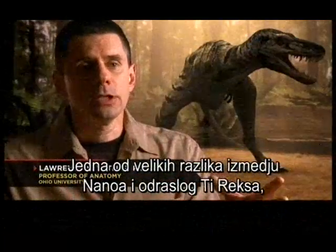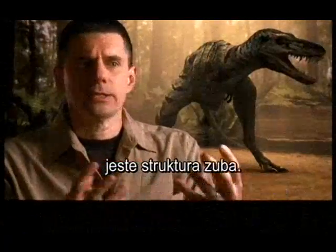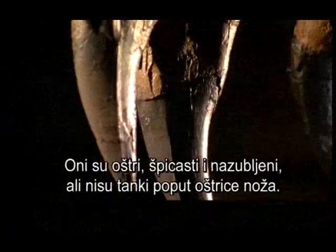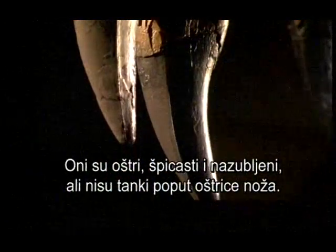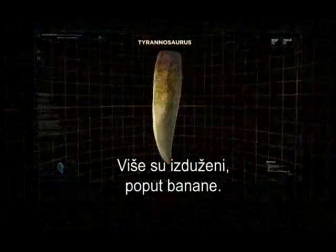One of the remarkable differences between Nano-T and a full-blown adult T-Rex is the structure of the teeth. Tyrannosaurus Rex has these large — we sometimes call them banana teeth — in that they're certainly sharp and pointy and have serrated edges, but they're not really thin like the blade of a knife. Rather, they're more expanded like a banana.